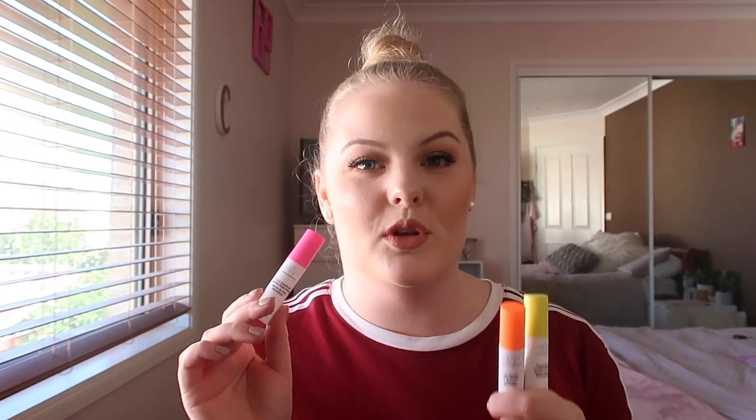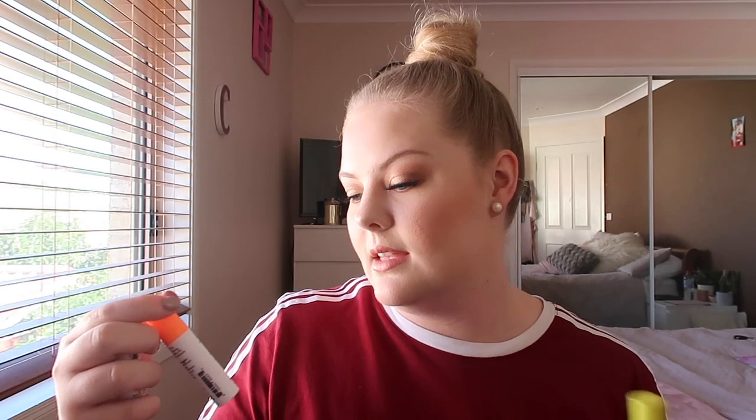Next I have these three products from Drunk Elephant — the TLC Glycolic Night Serum, the Day Serum, and the Virgin Marula Facial Oil. I got these for Christmas in a gift pack from my boyfriend because I really wanted to try the products but the full sizes are quite expensive. At Christmas time they brought out these triple-size ones. I use the night serum and the facial oil at night — I apply the night serum and then put the oil on top — and in the mornings I use the day serum. These have changed my skin and I will definitely be picking up the full size products once I run out of these minis.